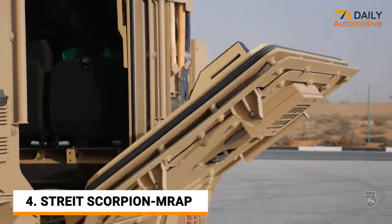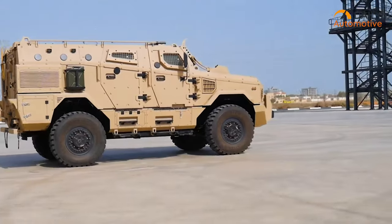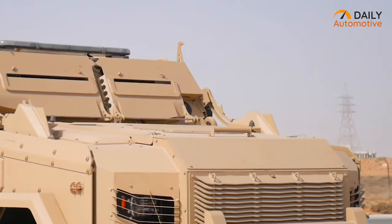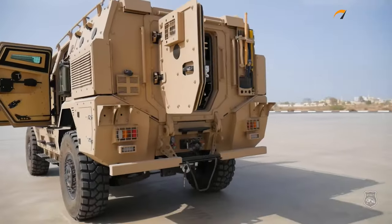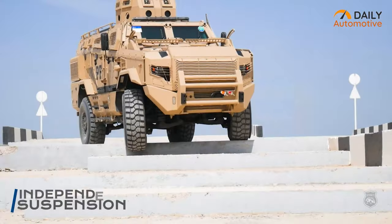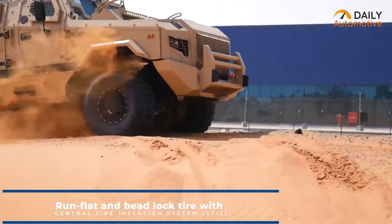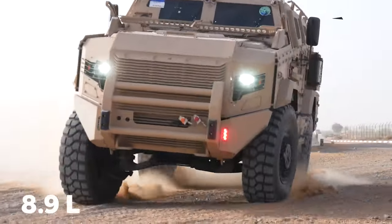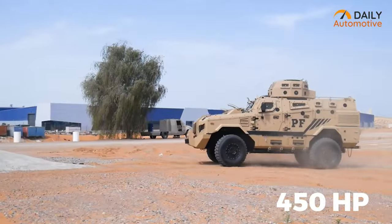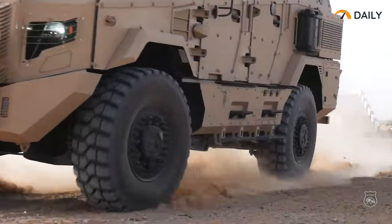Scorpion MRAP is a top-of-the-line armored vehicle that is perfect for military enthusiasts who demand the best. Its advanced V-shape hull design and high ground clearance makes it an ideal vehicle for off-road applications, and its fully armored body is designed to withstand even the most severe attacks. The Scorpion is also equipped with state-of-the-art running gear, fully independent suspensions, and braking systems, ensuring that it can handle any terrain with ease. One of the standout features of the Scorpion is its powerful 8.9-liter turbo-diesel engine, which produces more than 450 horsepower, making the vehicle extremely fast and agile, allowing it to quickly respond to any situation.